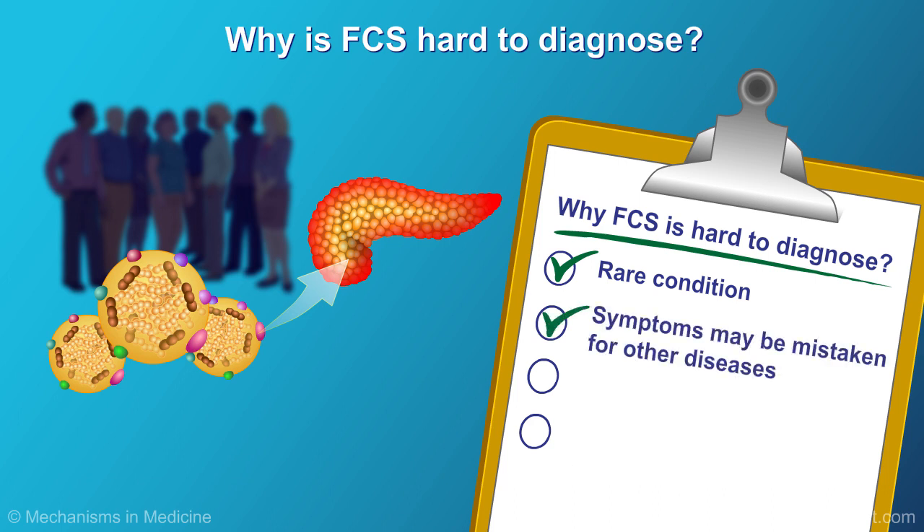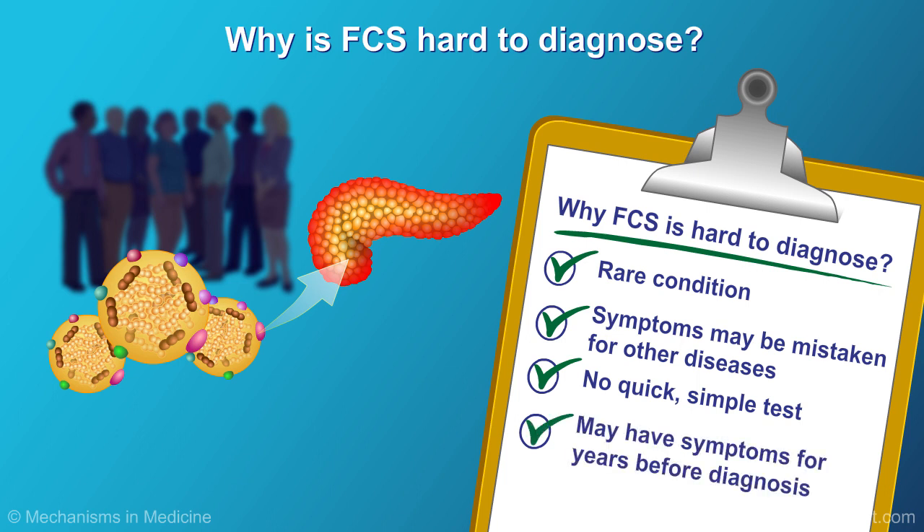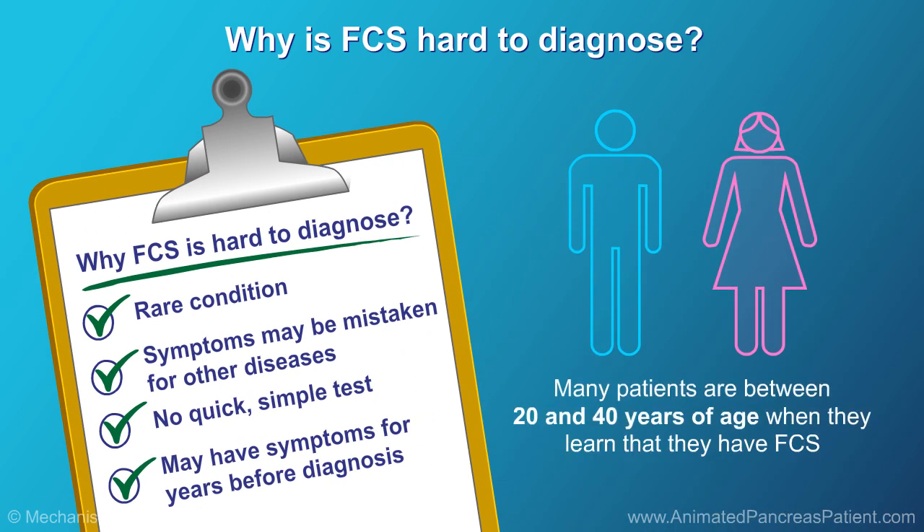In addition, symptoms of FCS may be mistaken for other diseases. Unfortunately, there is no quick, simple test for FCS. Patients may have symptoms for many years before they get a correct diagnosis. Many patients are between 20 and 40 years of age when they learn that they have FCS, although this can develop in children.